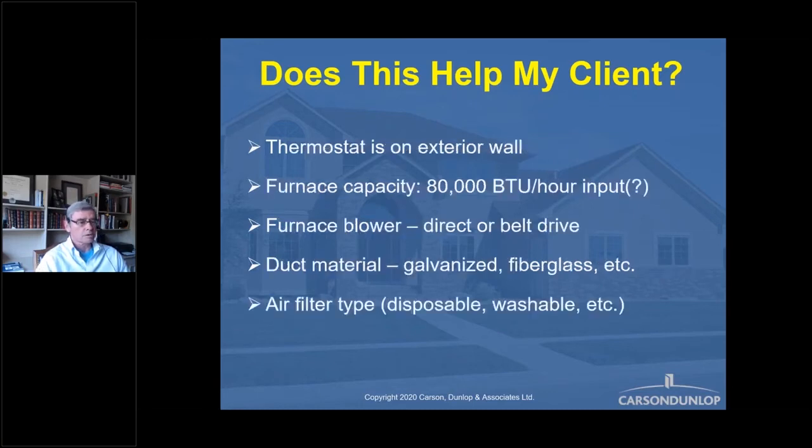For those of you who do it, I apologize. 'Thermostat is on the exterior wall.' So what? You and I know that's a bad location, but wouldn't it make more sense to recommend relocating the thermostat to an interior wall so it will reflect the room temperature more accurately? There's a problem, implication, and resolution — brilliant. But the sentence 'thermostat is on exterior wall' is completely useless.